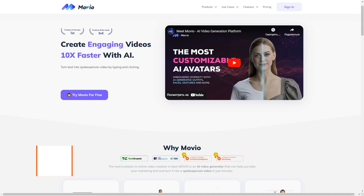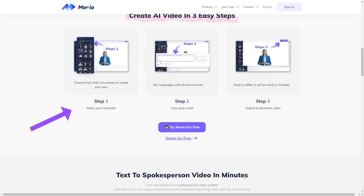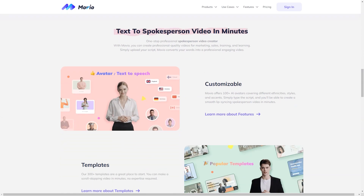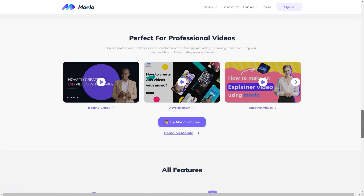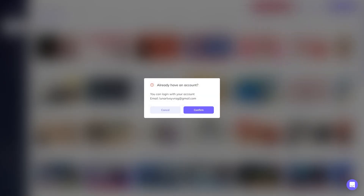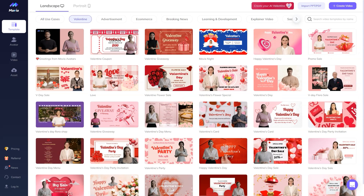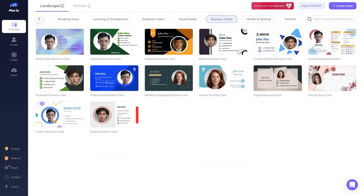Have you heard about AI technology's buzz and its impact on the creative world? It's been taking the world by storm with fantastic AI-generated art. One such company making waves is Movio, an AI video creation platform co-founded by Carnegie Mellon alumni Joshua Zhu and Wenliang. They started the company in December 2020 to make video production accessible and affordable for everyone. With a customer base of over 200,000 people and funding of over $9 million from investors like Sequoia Capital, IDG, Genfund and Baidu Ventures, Movio is undoubtedly making a mark.